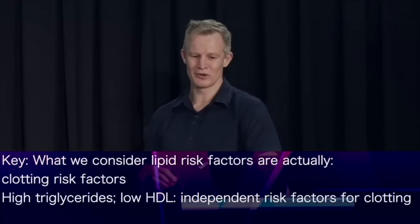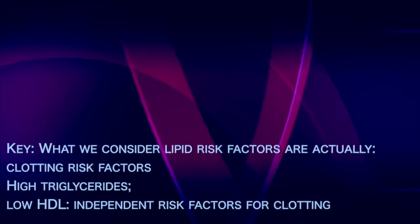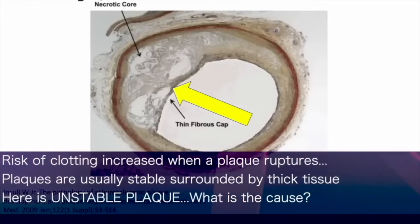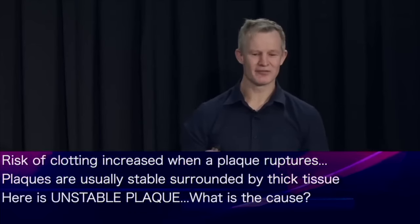Now the risk of thrombosis or blood clots is manifestly increased when a plaque ruptures. Fortunately, plaques are often stable — the yellow arrow points to a relatively thick margin of connective tissue lying over the top of a plaque. This other example shows an unstable plaque with only a thin layer of connective tissue over the top. Which leads to the question: what causes thinning or destabilisation of this protective cap?